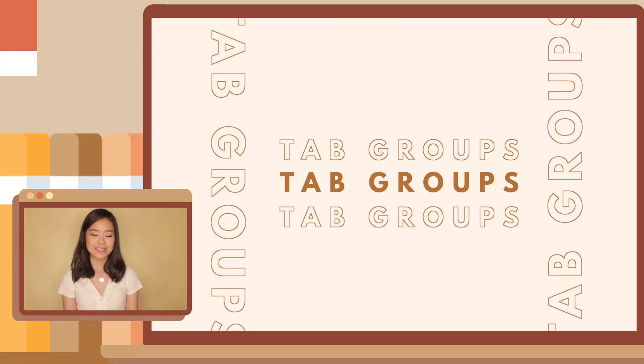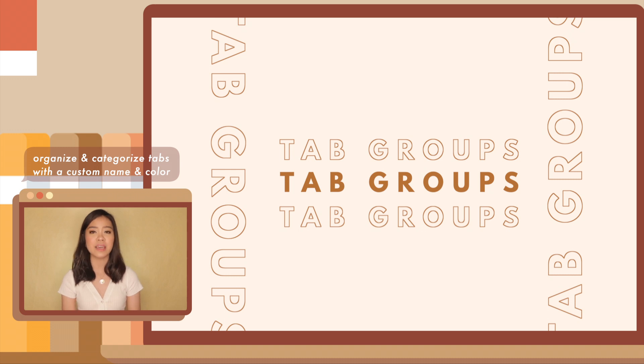Next are tab groups. This isn't an extension, but it's something very worthy to mention about your Chrome browser because I feel like a lot of people aren't very familiar with it. You know when you open all these tabs and they can get out of hand — you have Google Docs, Facebook, Google Slides, Twitter, and you end up going back and forth between tabs looking for a certain website? Well, tab groups allow you to organize your tabs and sort them with a custom name and color, so they appear more organized in your browser.